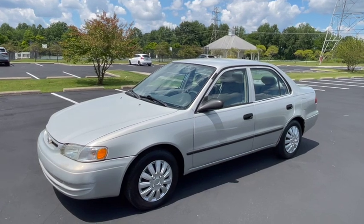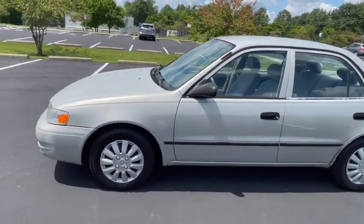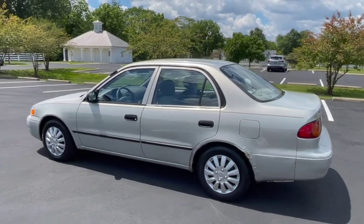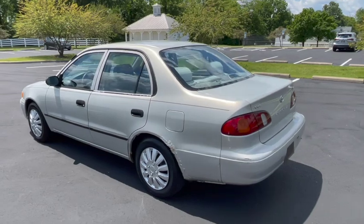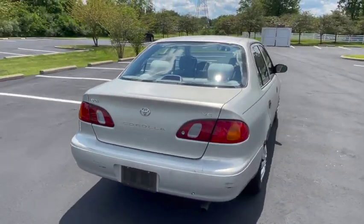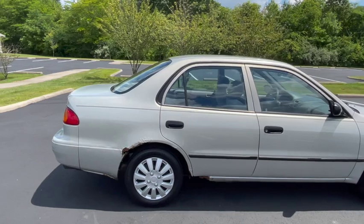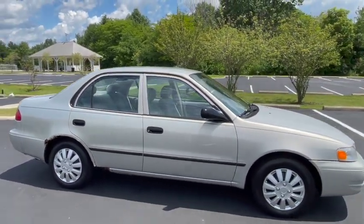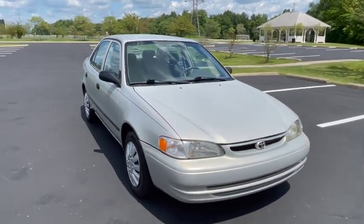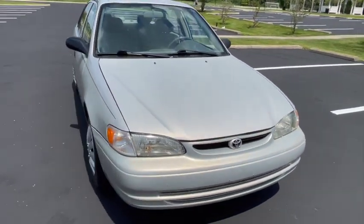153,000 miles - it's a 2000 model year, so think about that math. It's 2023, so it's a 23-year-old car even though it doesn't particularly look that way. That's about 6,600 miles a year - very, very low mileage. It was genuinely owned by the most recent owner for 20 years. She bought it in 2003 when it had 35,000 miles and added 118,000 miles - not a lot of miles for 20 years.